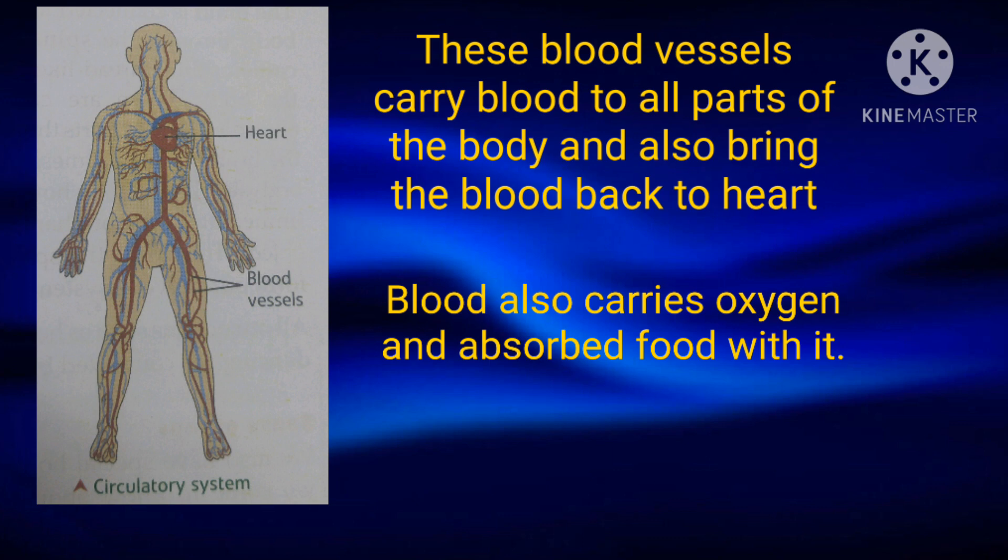The blood also carries oxygen and absorbs food with it. It also collects the waste materials from all parts of the body and brings it to the excretory system.